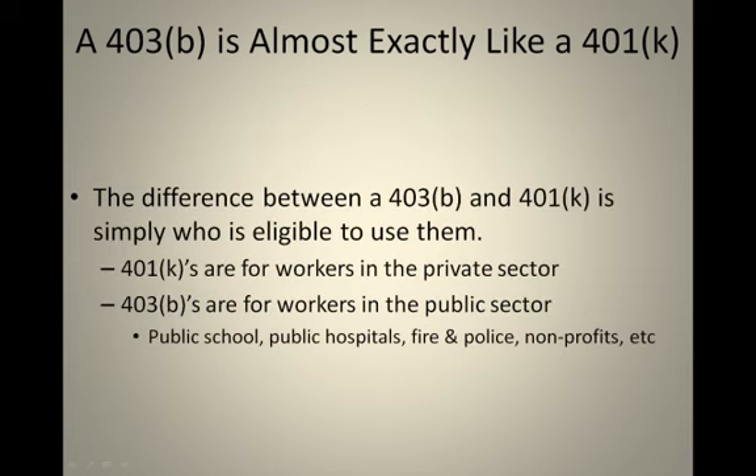The biggest difference between a 403B and a 401K is simply who is eligible to use that account. 401Ks are for workers in the private sector — people who work for for-profit companies — and 403Bs are for workers in the public sector: people who work in public schools, public hospitals, fire and policemen, non-profits, et cetera.